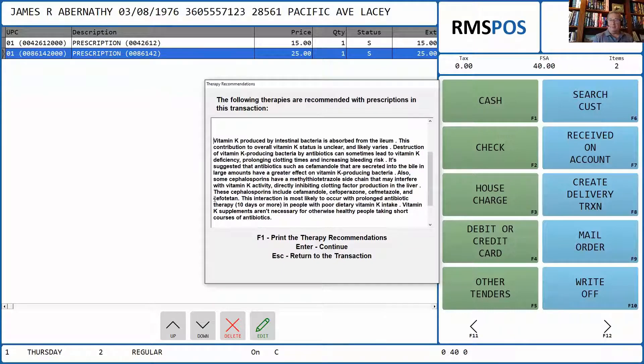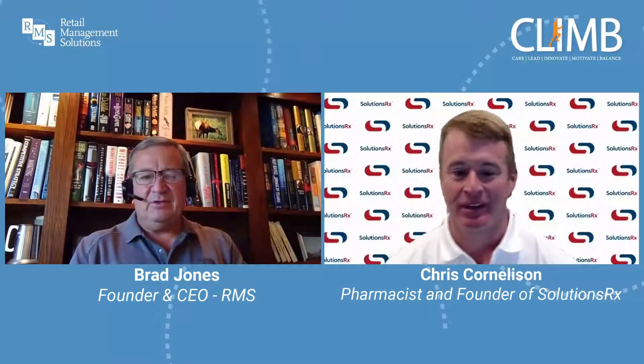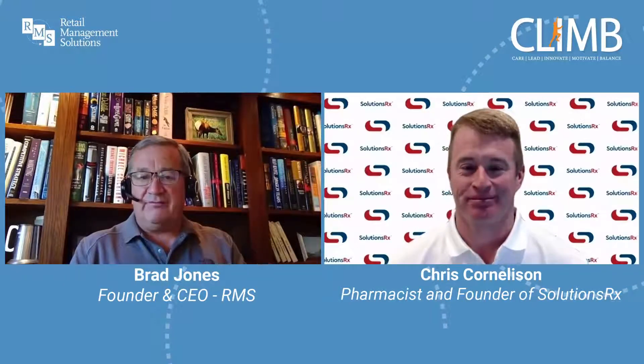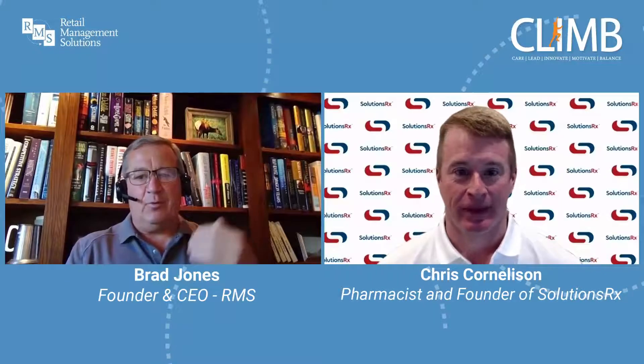And that's how the NutriButler program works. Ladies and gentlemen, I've showed you how our system works and how this pops up onto the screen. Next, I want to bring on our friend Chris Cornelison from SolutionsRx. Many of you have seen Chris at our CLIMB events and at other conferences. Chris used to own three pharmacies. He sold in 2020 so he could focus all of his attention on SolutionsRx, where he's the founder and CEO. Welcome back to CLIMB, Chris. I really want you to share with our customers how they can be successful now that we're providing them the information.